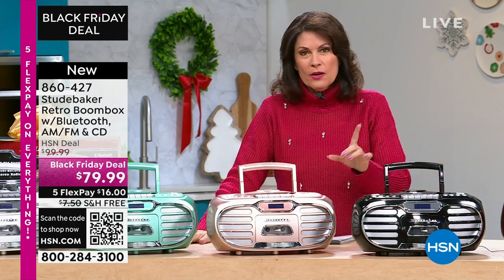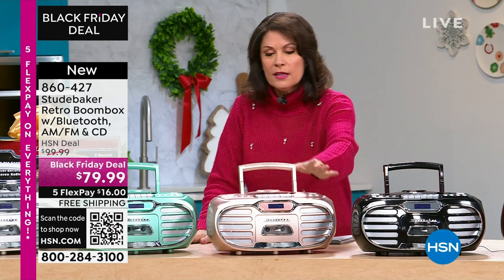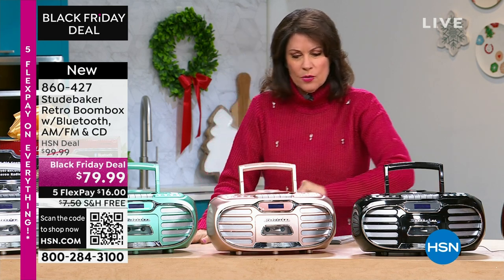Whatever color you want, pick it quickly. That red is absolutely red hot. If you want the rose gold — most limited — I have 160 left in the rose gold before that completely goes away.